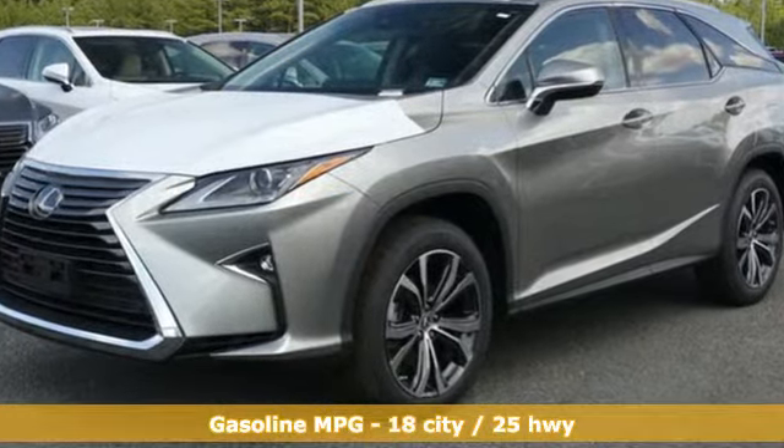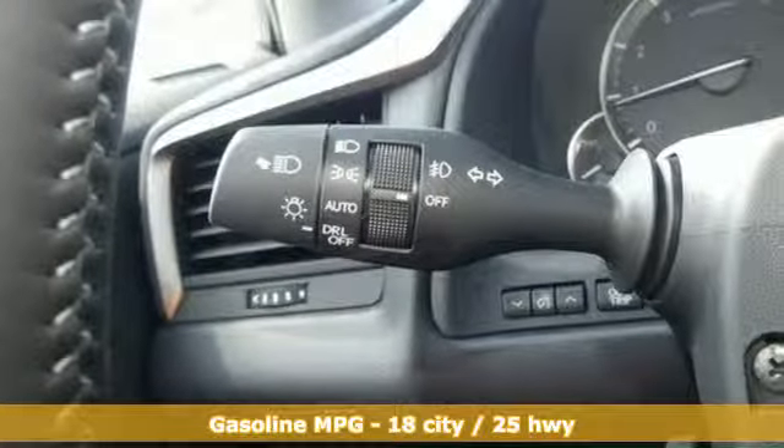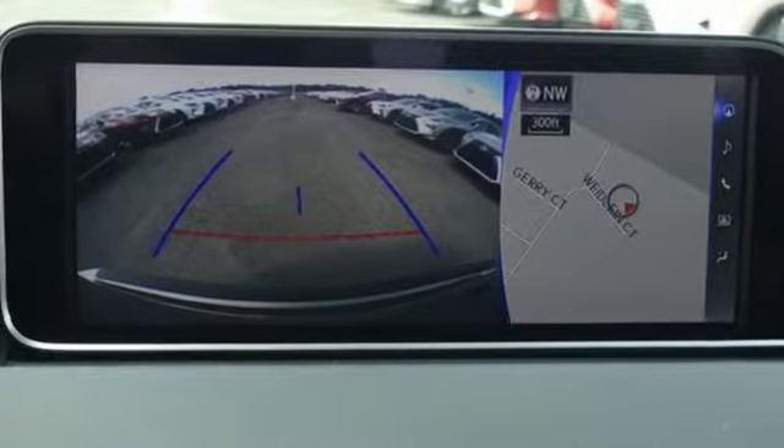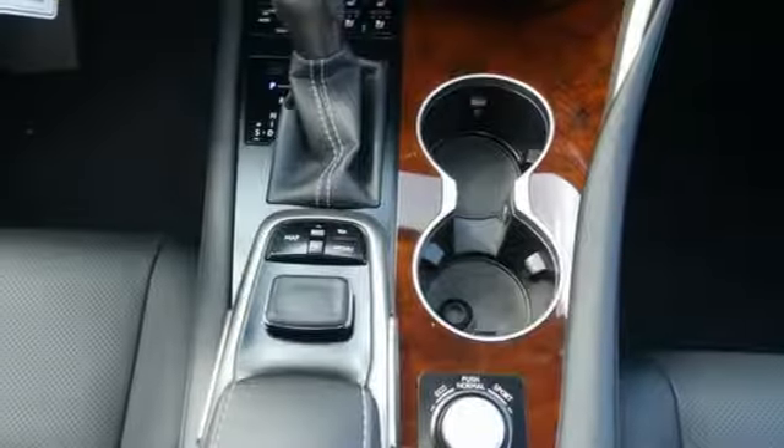Automatic transmission, gas pressurized shocks, streaming audio, power heated mirrors, front heated and ventilated leather bucket seats, autonomous cruise control.